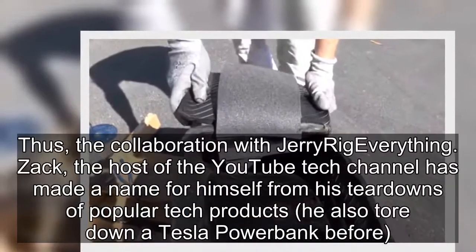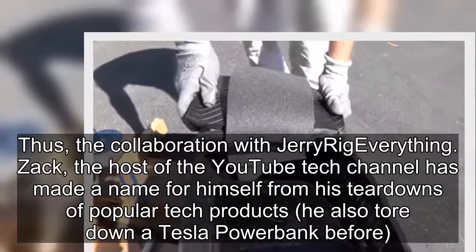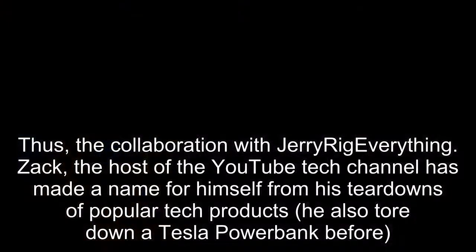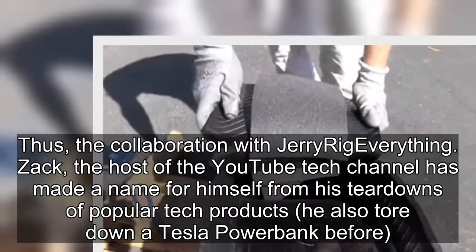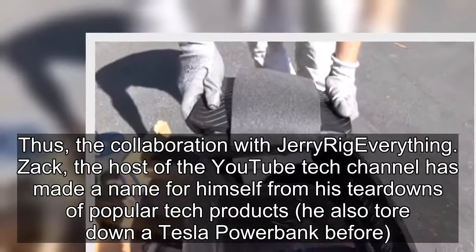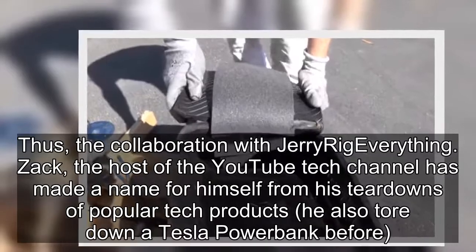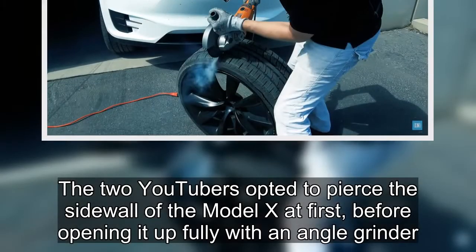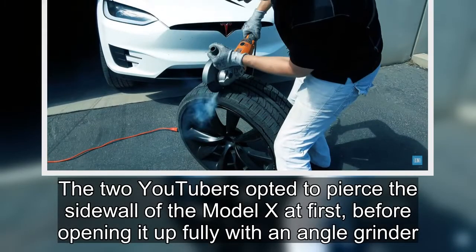Thus, the collaboration with Jerry Rig Everything came about. Zach, the host of the YouTube tech channel, has made a name for himself from his teardowns of popular tech products and had also previously torn down a Tesla power bank. The two opted to pierce the sidewall of the Model X at first, before opening it up fully with an angle grinder.